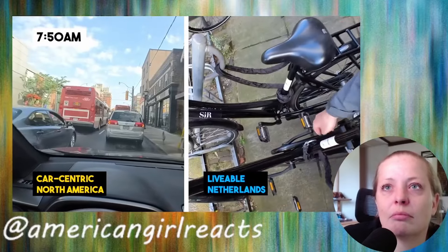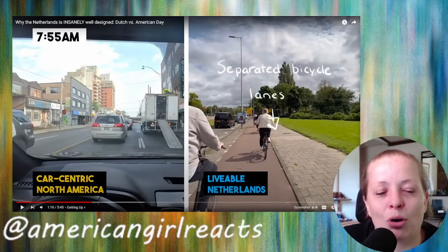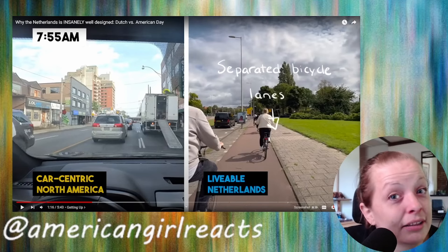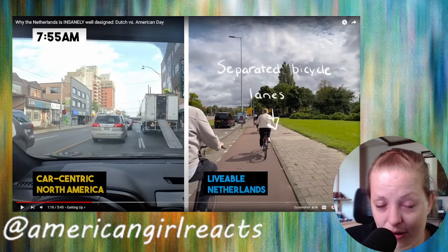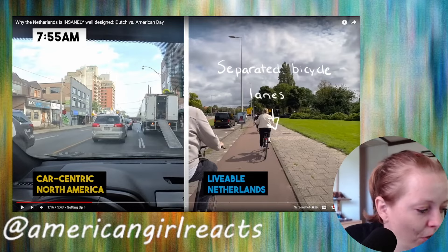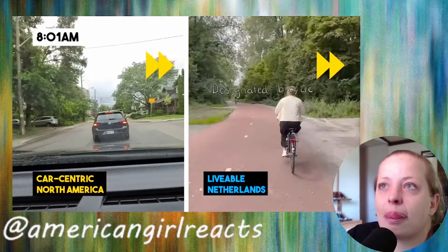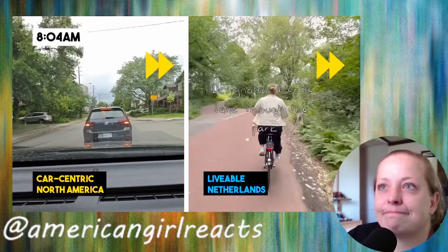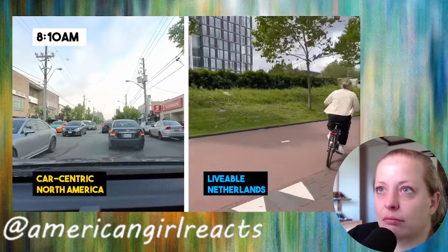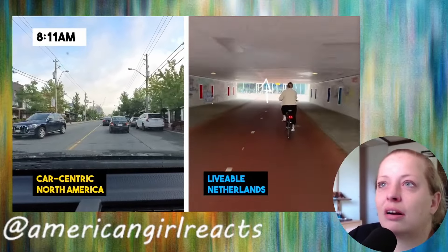In the Netherlands they have safe bicycle infrastructure everywhere — do you know how rare that is in North America? In the Netherlands you can ride your bike up to a drive-through and order food. Through their parks they have designated bicycle routes — we don't do this in North America. This is not a car road, it's a bicycle-only road. You can see the cars are on a separate road above.